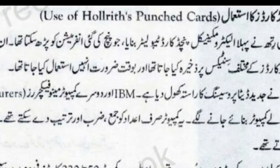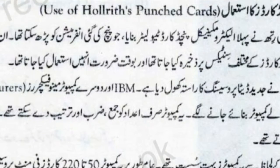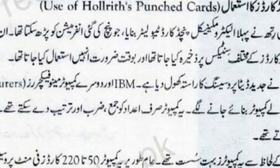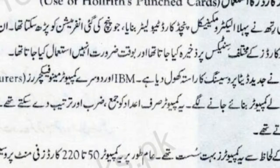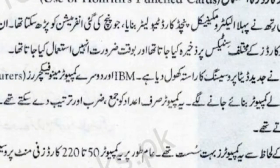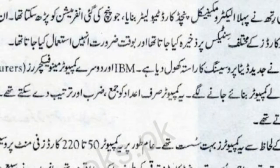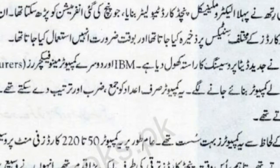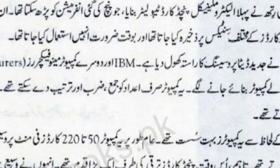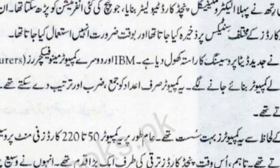IBM और दूसरे computer manufacturers आगे बढ़े और Punch Card इस्तमाल करने वाले computers बनाये गए. ये computers सिर्फ अदाद को जमा, ज़रब और तर्तीब दे सकते थे. इन्हें data मुहिया किया जाता था और नताइज Punch Card पर हासल हो जाते थे. आज की मशीनों के लिहाज़ से ये computers बहुत सुस्त थे. आम तोर पर ये computers 50 से 220 cards فی minute process करते تھے.